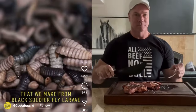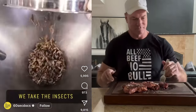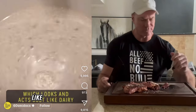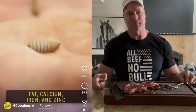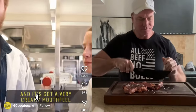Entomolk is a dairy alternative that we make from black soldier fly larvae. We take the insects and process them into a dairy alternative. It forms a rich and creamy liquid which looks and acts just like dairy. Entomolk is very rich in protein, fat, calcium, iron and zinc, which is really good for you. And it's got a very creamy mouthfeel.